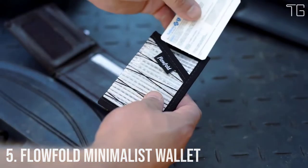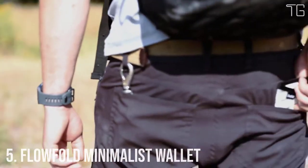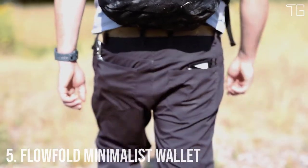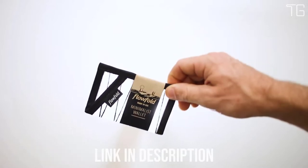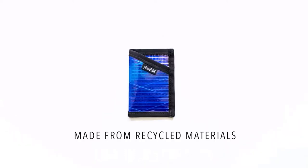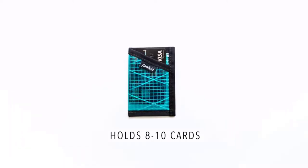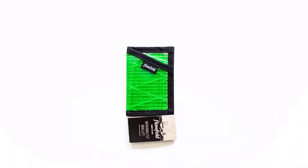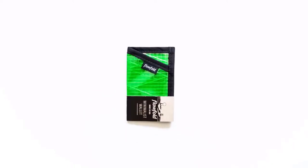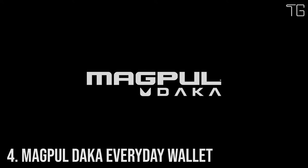Number 5: Flow Fold Minimalist Wallet — minimalist versatility at its finest. A beautifully simple wallet for cards and folded cash, crafted from recycled racing sailcloth. Designed for the straight shooter with no interest in excess features, the Minimalist Wallet is both purposeful and versatile. This sleek outline fits seamlessly in the front pocket of your favorite jeans or tucked away in a day bag. Slim, light, and simplistic perfection.